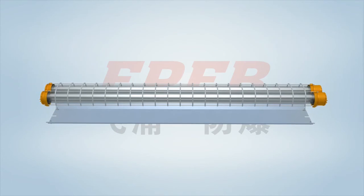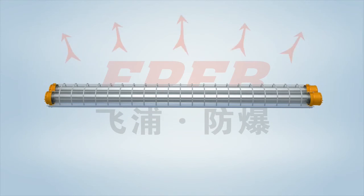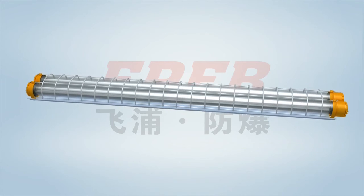The transparent cover is fixed by two fixing holders, and the protective grid outside is equipped with a reflector to improve illumination efficiency. The lamp features a pull-and-plug design for easy use, inspection, and maintenance.